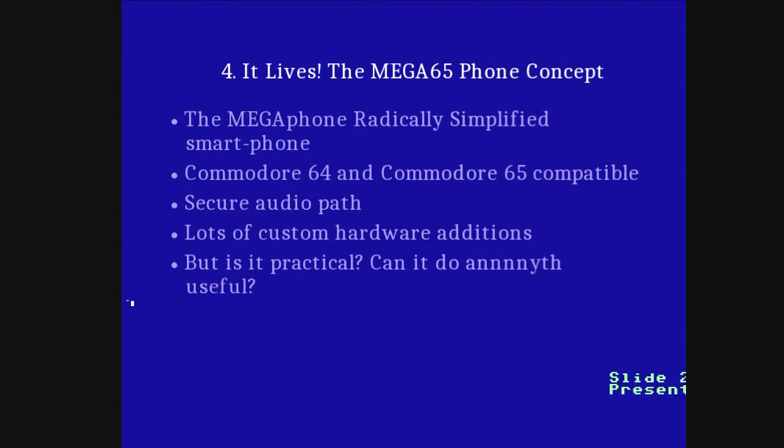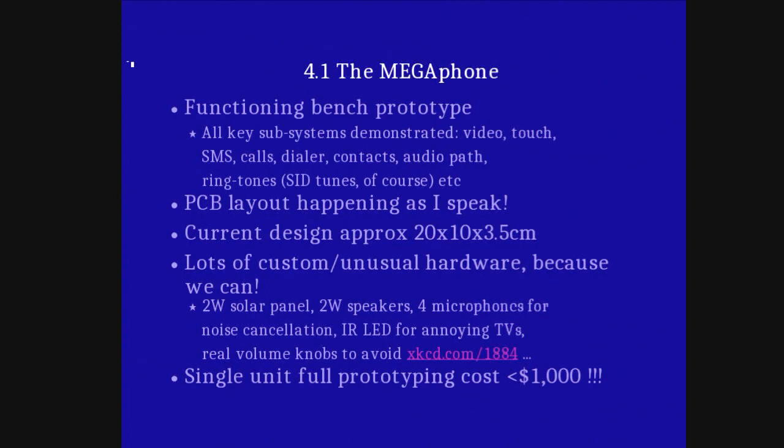Now we need to load part two of the slides — we only have limited memory to hold a certain number of slides in memory. So: open slides two, back into presentation mode. We already have everything working on the bench. We can get it down to roughly the size of a Nintendo 3DS, but a little bit thicker. The PCB layout is very excitingly happening back at Flinders University as I speak — we got enough student projects working on it that they allocated engineering workshop time to make up PCBs for this year's batch of students.